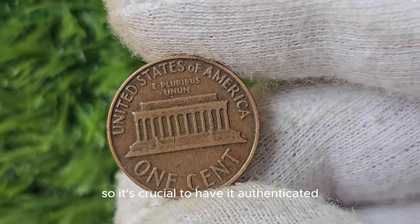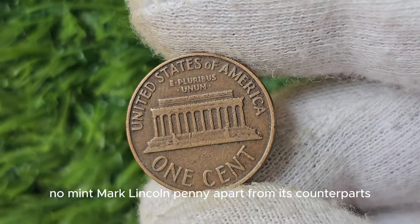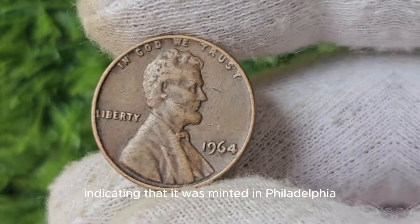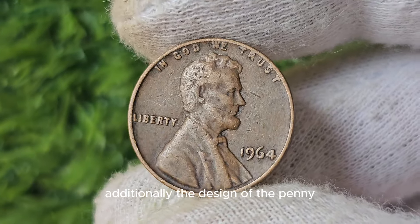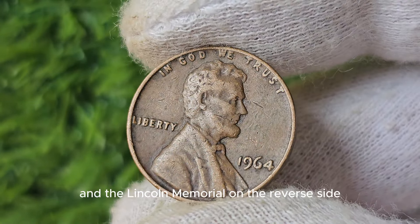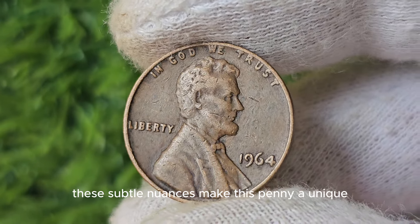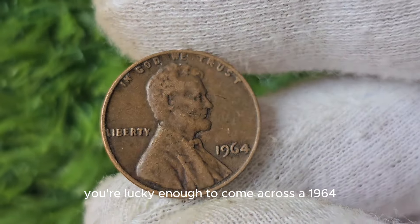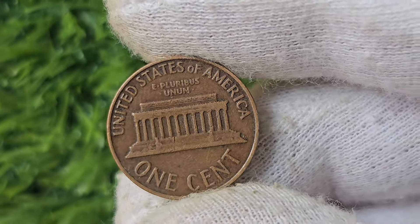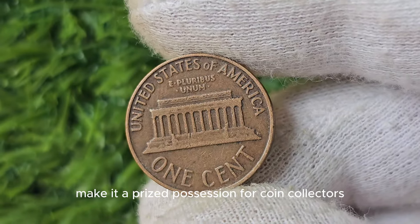One distinguishing feature of the 1964 No Mint Mark Lincoln Penny is the absence of a mint mark, indicating that it was minted in Philadelphia. The design features President Abraham Lincoln on the obverse side and the Lincoln Memorial on the reverse side. These subtle nuances make this penny a unique and valuable addition to any collection. If you're lucky enough to come across one, hold on to it tightly — its rarity and historical significance make it a prized possession for coin collectors worldwide.